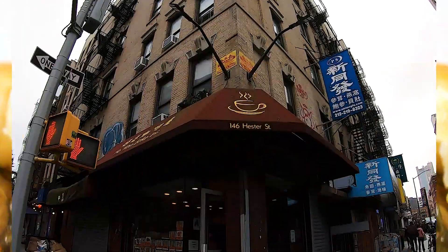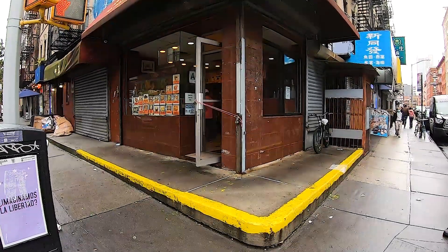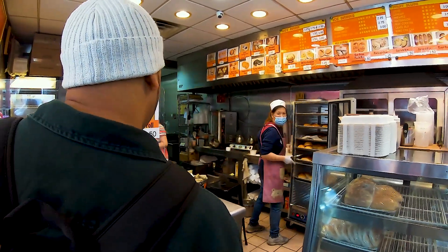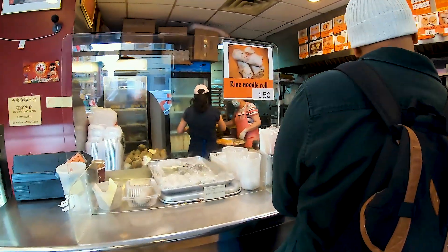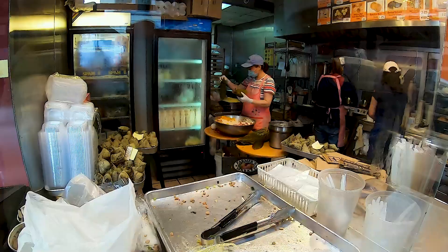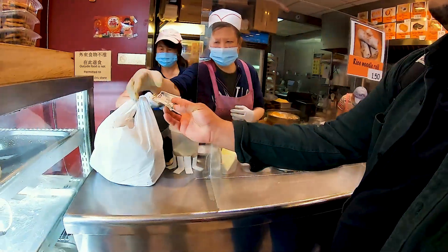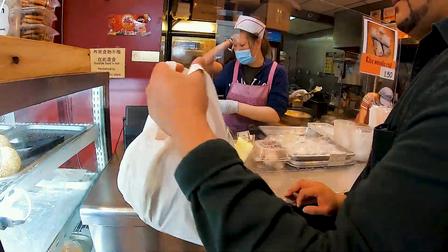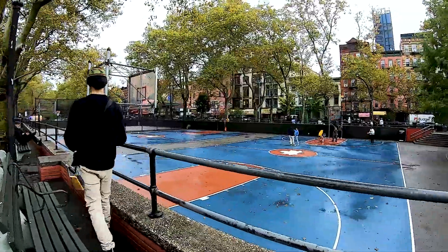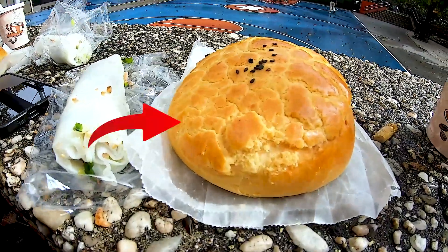But before we get started, we stopped at Ho Wan Bank to grab some lunch. Let me get two roast pork buns, three rice noodle rolls, and a custard bun — just one. This is perfect with a tea.